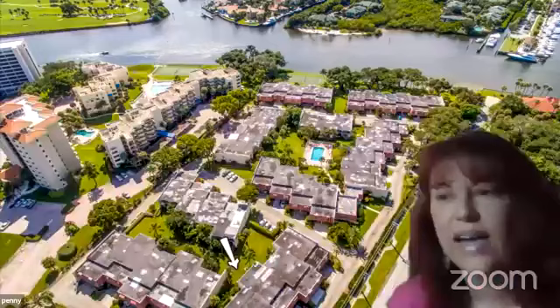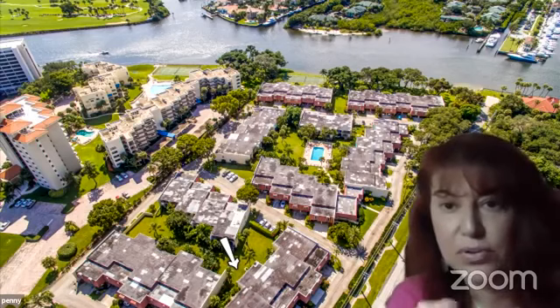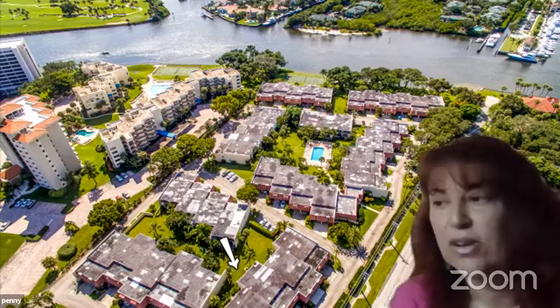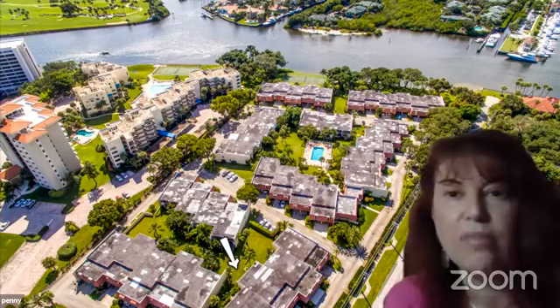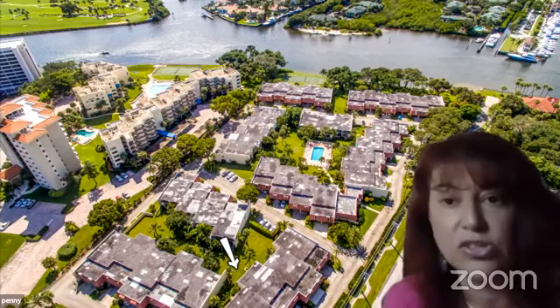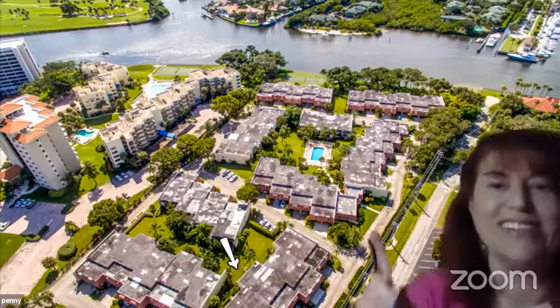We've got three open houses today. We're going to Penny first — Penny, where are you at? I am actually seconds from the Intracoastal. You can see the Intracoastal right behind me, and that little square pool is the community. It's 384 Gulf View Road in Royal Harbor Townhomes, located in North Palm Beach — not North Miami Beach!